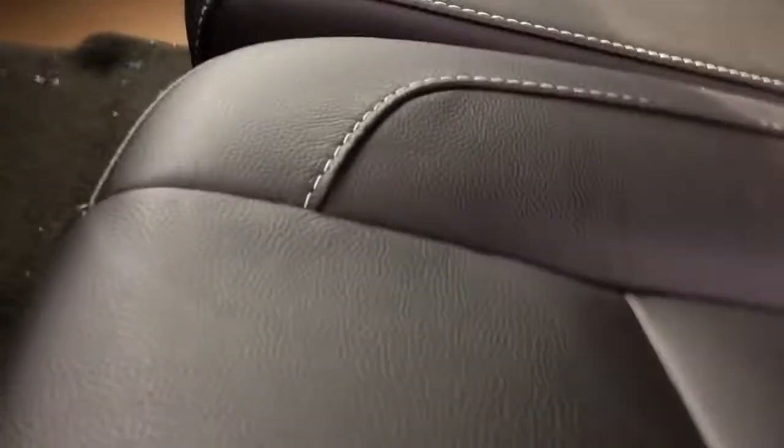This is your split bench so to put the seat up all you've got to do is fold it up. There's also some storage located underneath the middle seat here. You can also lock that.